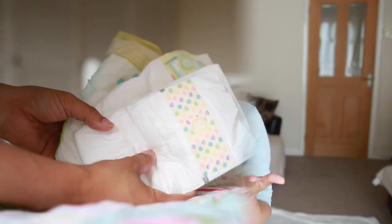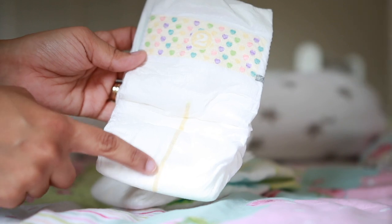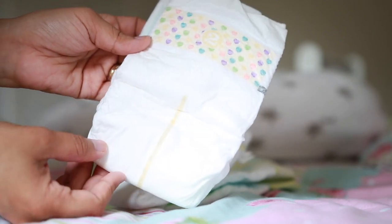With wipes come nappies and nappy bags. We've used Pampers, Tesco, Aldi, and Asda. The best thing about newborn nappies is that they have a little line at the front — it's yellow if baby is dry and turns blue if baby is wet or dirty — so you can see at a glance whether you need to change the nappy.